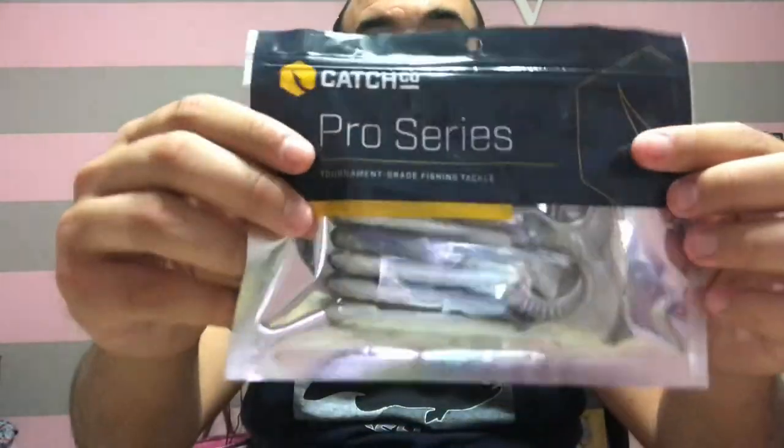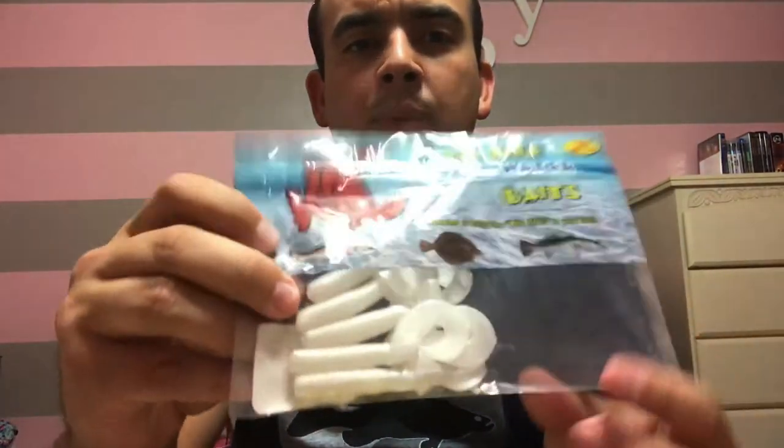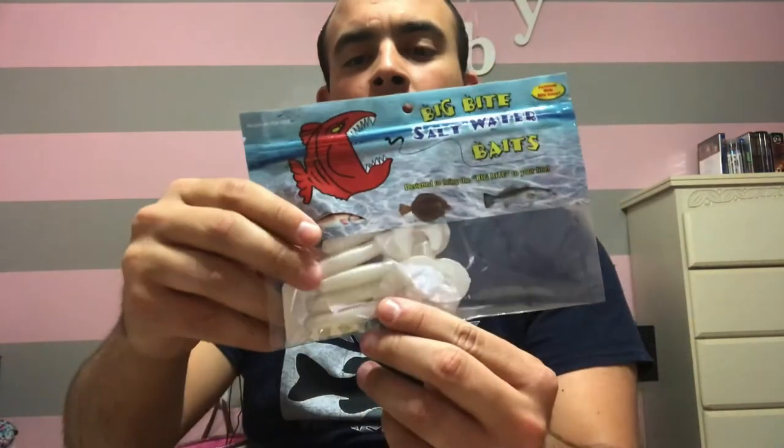I'm also including a CatchCo Pro Series bait — it's a weird looking paddle tail or grub style bait, but you never know. And lastly for the saltwater edition, I'm including some Big Bite Baits grubs. That's all being included in addition to everything else from the other video, which is linked above.